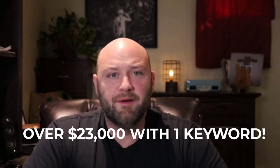If you're looking for the fastest way to make money as an affiliate marketer, watch this video. We're going to talk about how I've made over $23,000 with just one keyword using Google Search Ads as an affiliate marketer. I'm going to show you the metrics you need to understand, all the things you need to consider mathematically, and an example of a keyword that's made over $23,000 so far.